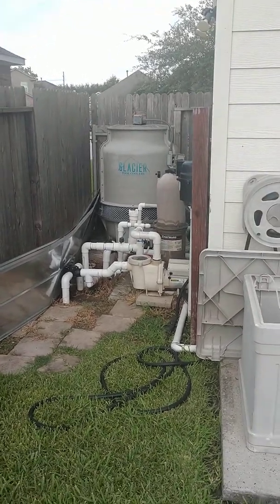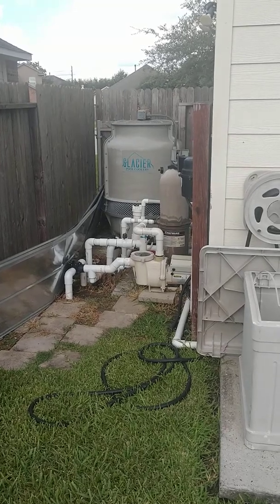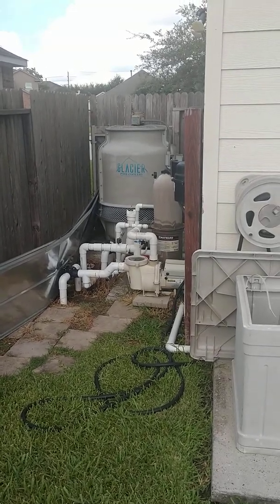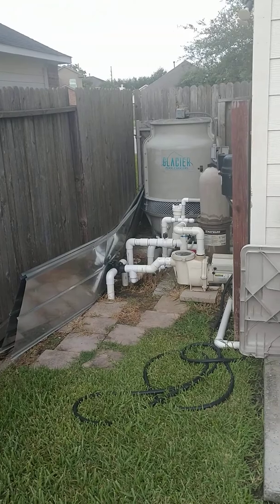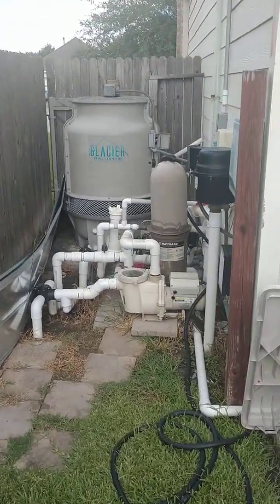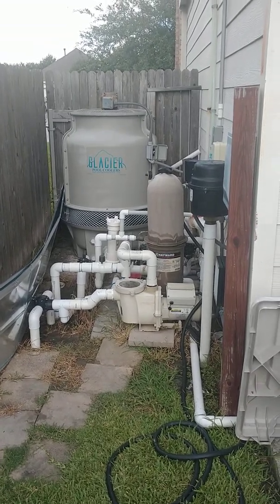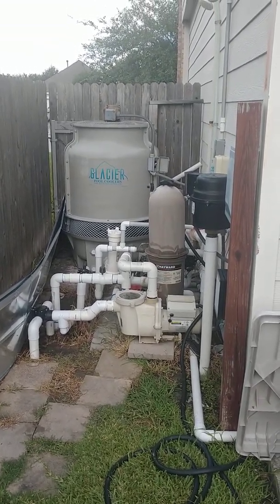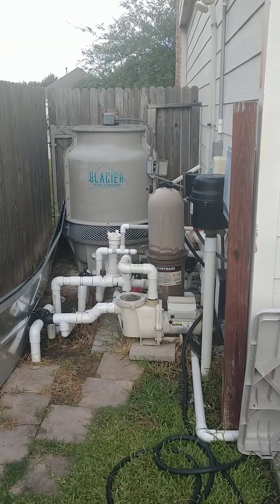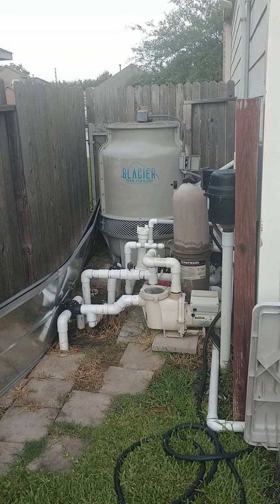I'm Mark Smith, we are installers of Glacier pool coolers here in the Houston, Texas area. This happens to be one of my own homes, and I wanted to explain some of the specifics that affect this unit operating under the hot, humid, tropical weather we have. It's a little different than you might expect.